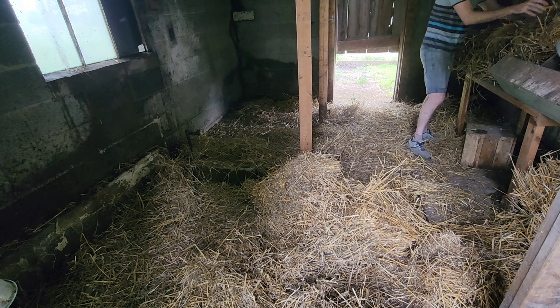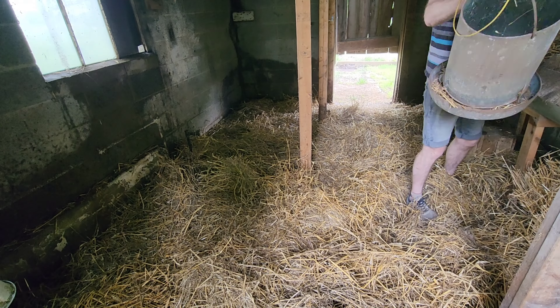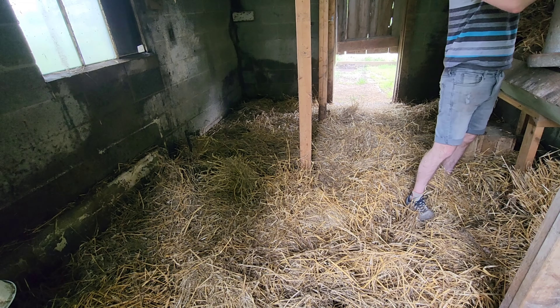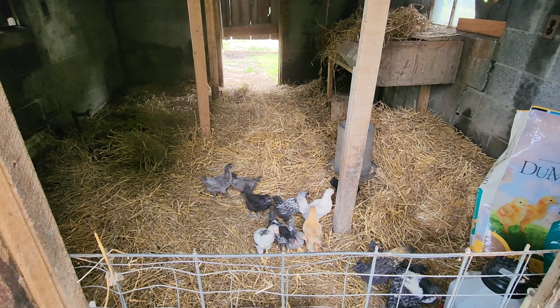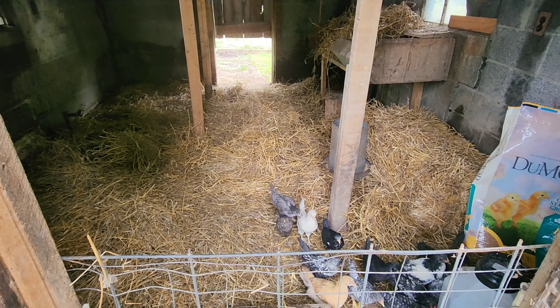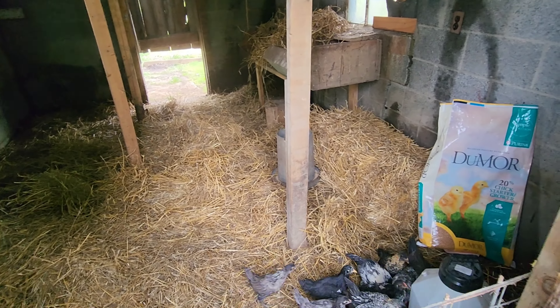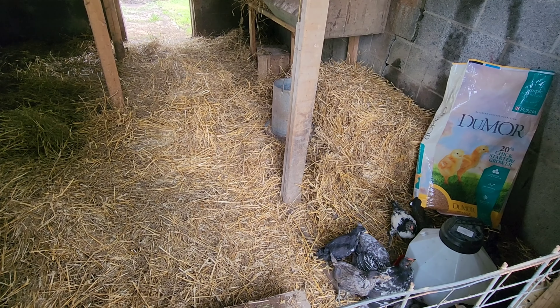After letting the pen on the inside dry for a little while, I started picking up some of the other random stuff that was laying around, cleaning up inside, and spreading out some fresh straw for these chicks. Then I just had to carry them out here and put them in the building, and it didn't take them long at all to get adapted to the building, happy to see their waterer with fresh water and a bucket full of fresh food.